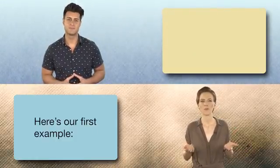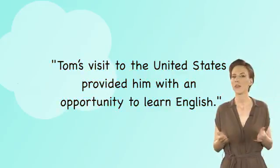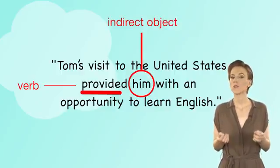Here's our first example. Tom's visit to the United States provided him with an opportunity to learn English. When the verb provide is followed by an indirect object — him — you need to use with.